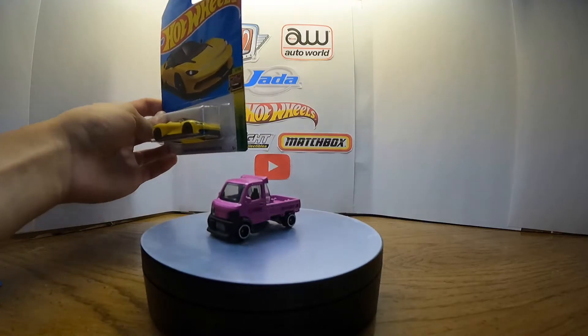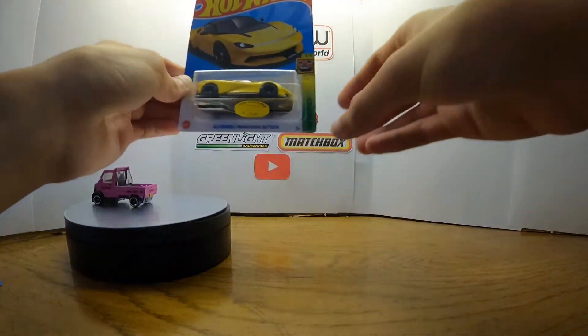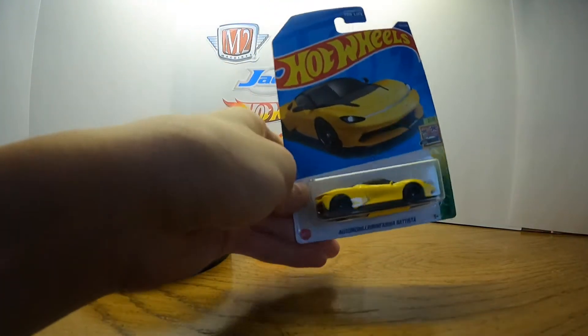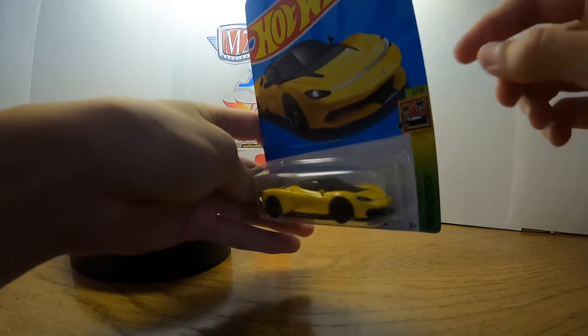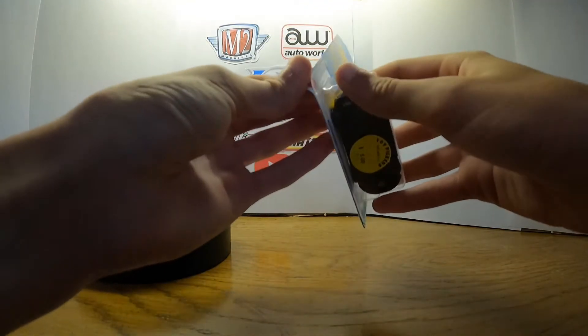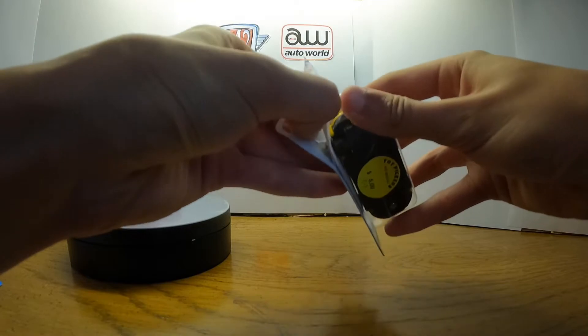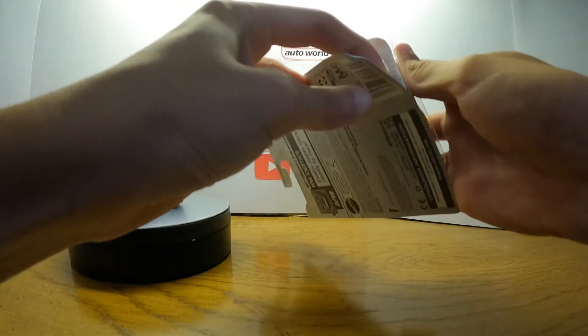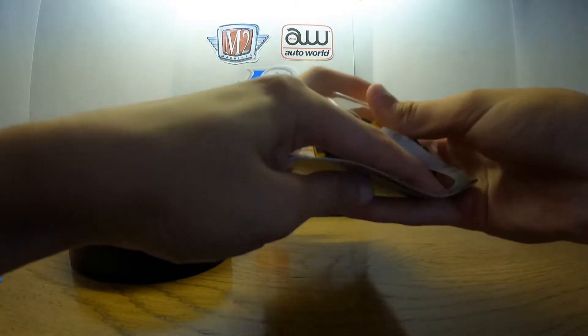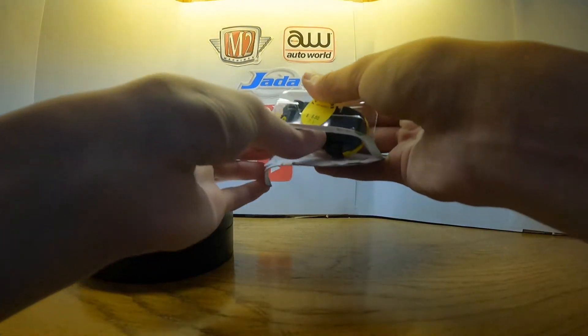This is the Automobili Pininfarina Battista. I did a little research and found other videos on it — there's not supposed to be a symbol on the front of the car. I didn't know if I got a defective one or not, and that's why I held off on opening it, because I don't want to open one that turns out to be bad and then have to open a second one and end up with two of the exact same car.